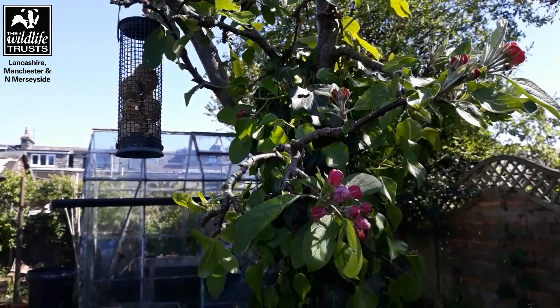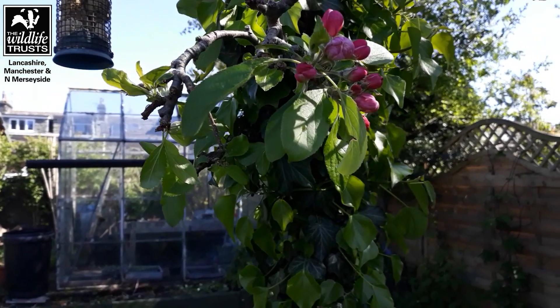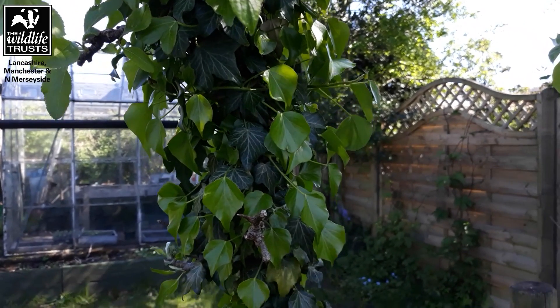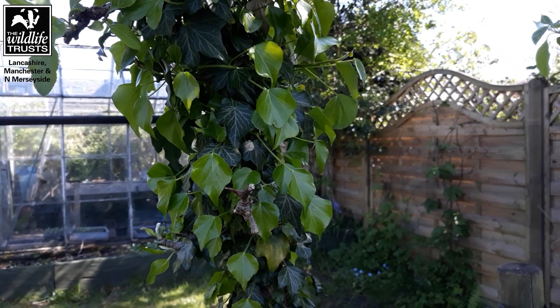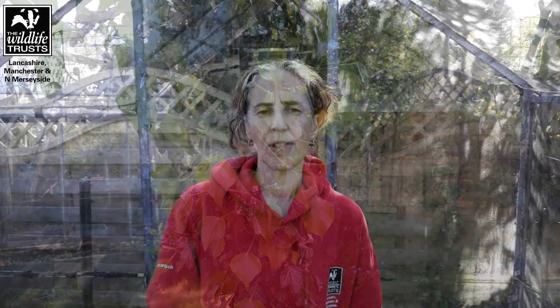Top tip number two is don't keep your garden too tidy. So here is an apple tree that's been growing for a few years in my garden. It's just coming into blossom and we'll have lovely tasty apples in the autumn. What's been happening over the last year or so is this ivy has been growing up it. So I'm going to leave this ivy because it's fantastic for invertebrates and mini beasts to take shelter. So tasty apples for me and a nice place to live for insects.